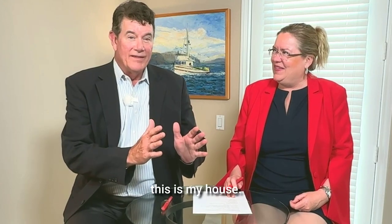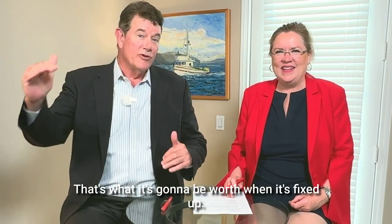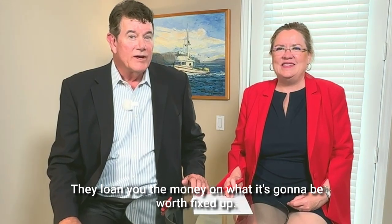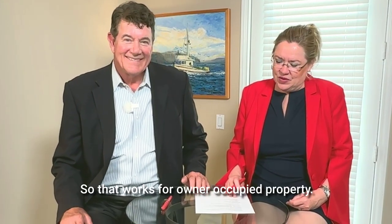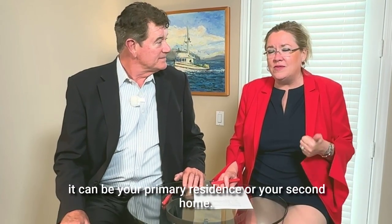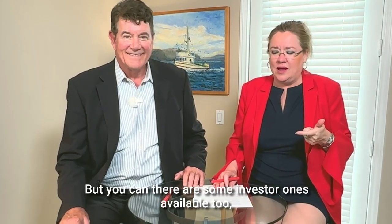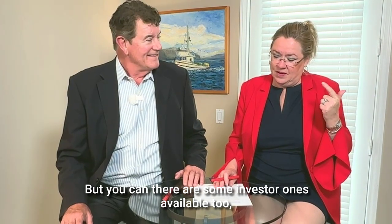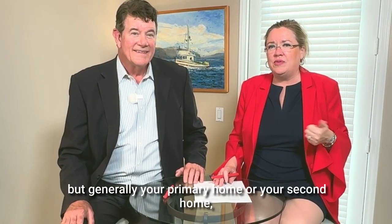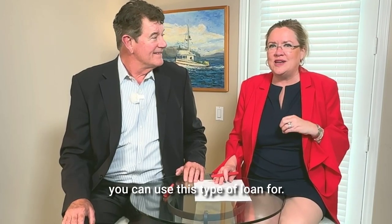This is my house I'm buying — that's what it's going to be worth when it's fixed up, and they loan you the money on what it's going to be worth fixed up. That works for owner-occupied property. It can be your primary residence or your second home, and there are some investor options available too, but generally your primary home or your second home is where you can use this type of loan.